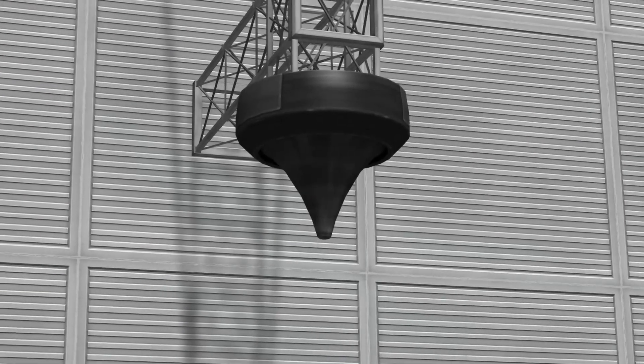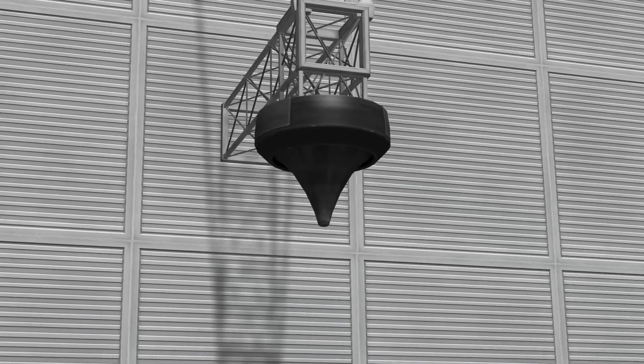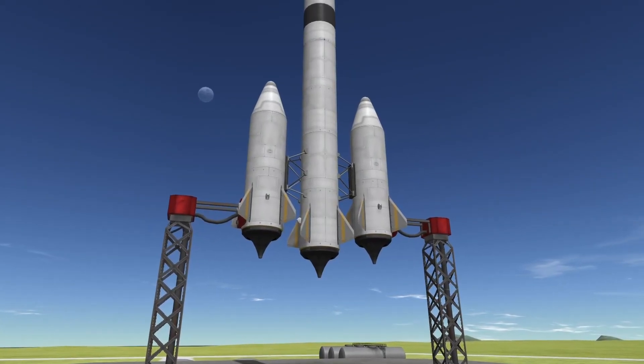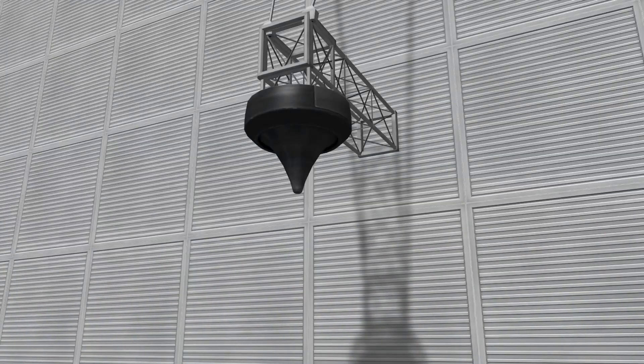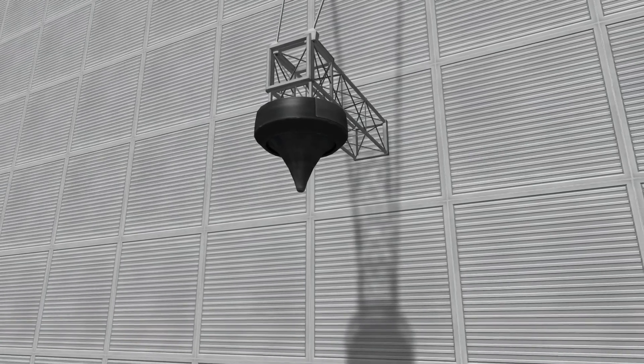Hello and welcome to this video about the T1 Toroidal Aerospike DART Liquid Fuel Engine. The DART is a liquid fuel engine with a unique feature: its nozzle design allows for nearly equal efficiency at any atmospheric pressure, making it an exceptional choice for space planes as its nozzle is almost equally effective at all altitudes.